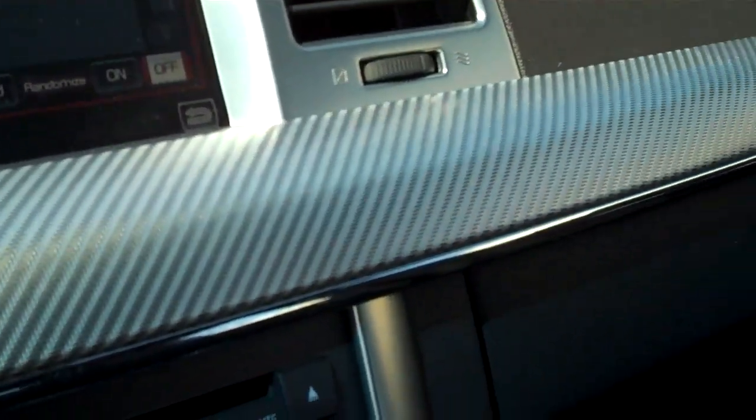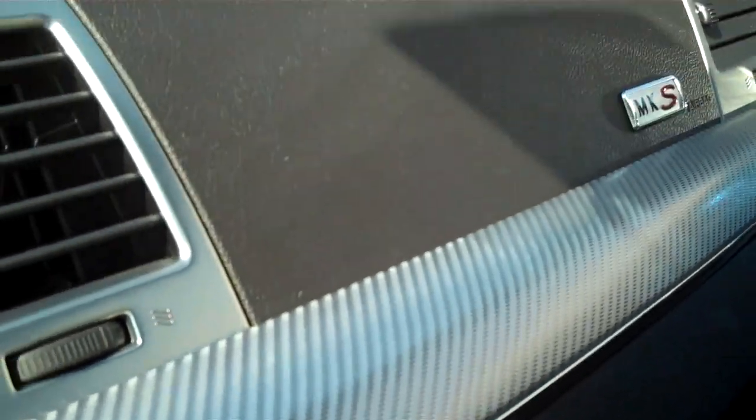Same push button start. This one's got the upgraded dash — the MKS, a little bit sportier. You can see how the dash has that carbon fiber look to it. Same high quality seats, the same type of window — sunroof, HomeLink — all the same controls right back here.